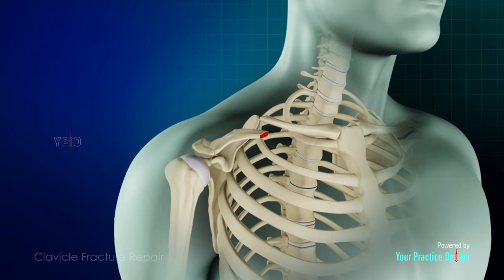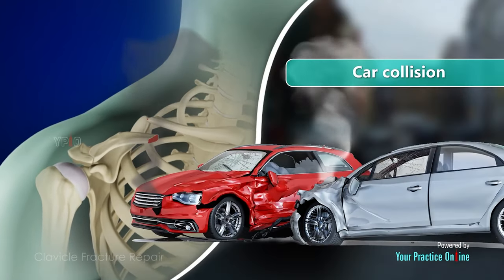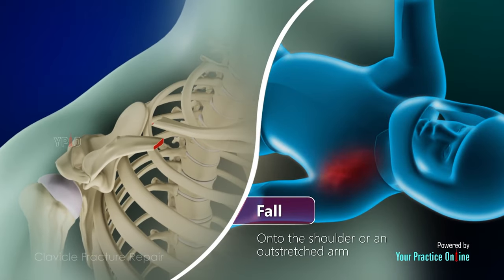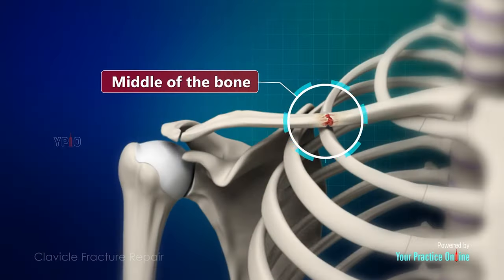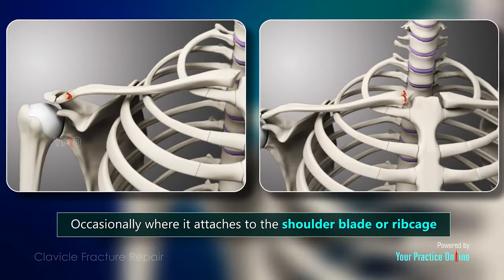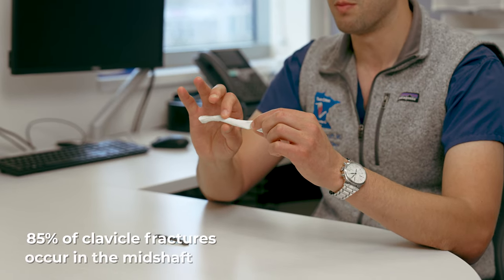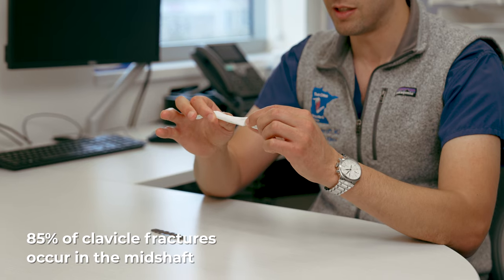When these injuries occur it can be really painful, it can be very scary, and the question is what are the options? Most clavicle fractures break right in the middle — called a mid-shaft clavicle fracture. Some occur on the medial side called a medial clavicle fracture, and often on the lateral end called a distal clavicle fracture. Each has different subtleties, but let's focus mostly on the mid-shaft, which is the most common at 85% of these injuries.